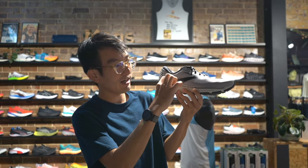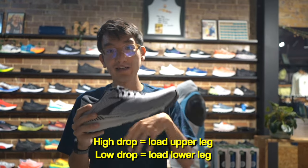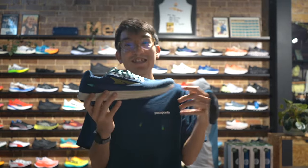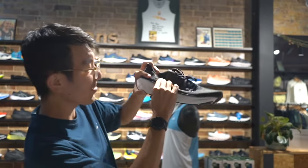We also have shoes with a high drop — higher in the heel than the toe — and shoes with zero or low drop, where heel and toe are the same stack height. A high drop shoe takes tension off the Achilles and calf but loads up another part of the leg — specifically the knee and hip — more. A low drop shoe works the foot and ankle more but takes load off the knee and hip. Looking at a diagram, in a high drop shoe your center of mass moves forward; in a low drop shoe it moves back, deloading the kneecap area.